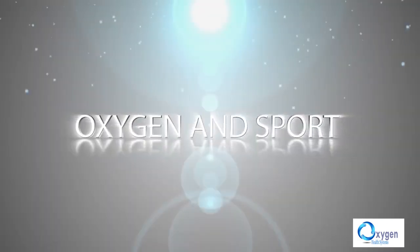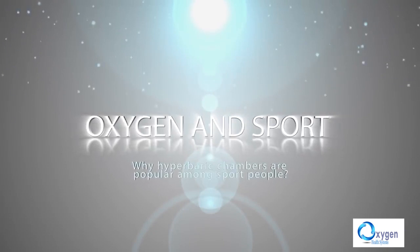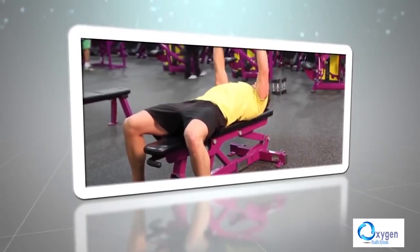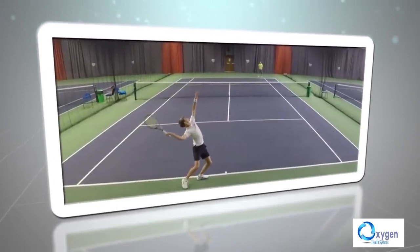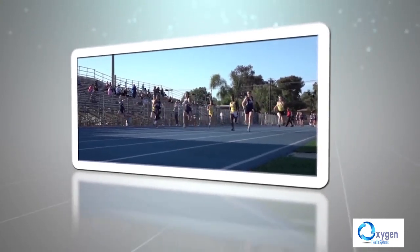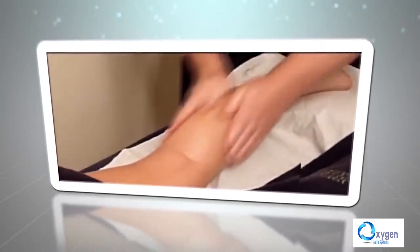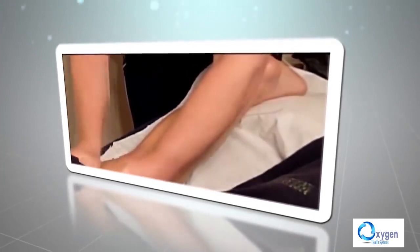Oxygen and sport. Why are hyperbaric chambers popular among sports people? When the body has enough oxygen, the athlete has stamina and power of concentration. Oxygen also helps with lactic acid decomposition; therefore, the athlete recovers faster after physical effort.